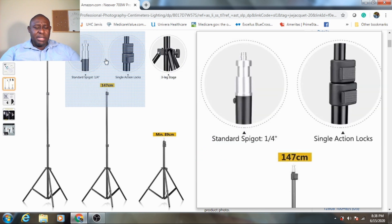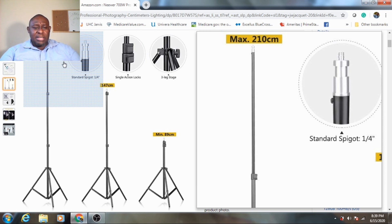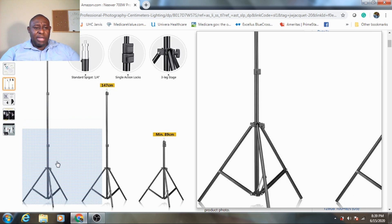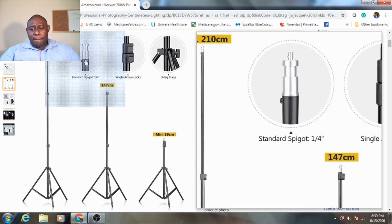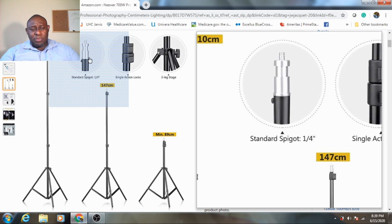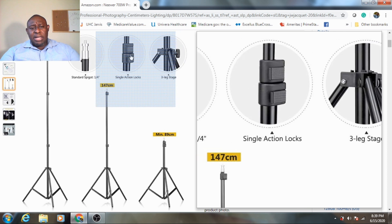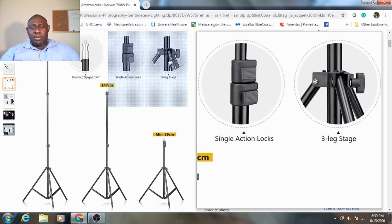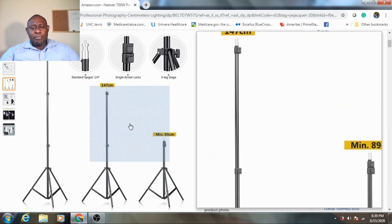These features make it easy to use. As you can see, this thing can go up pretty tall — a maximum of 210 centimeters. You can bring it down and do a lot of different things with it. The stand has a good grip at the base. I like this silver piece here — it's easy to use and easy to fold. It should be an easy carry and super easy installation, which makes it very worth it.